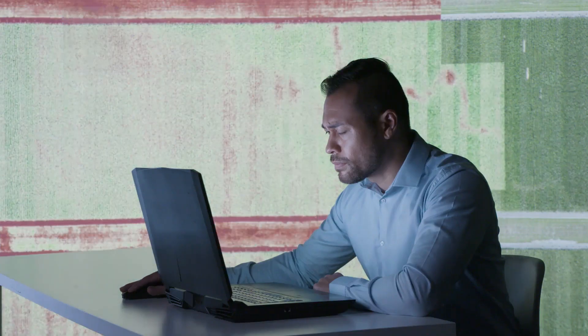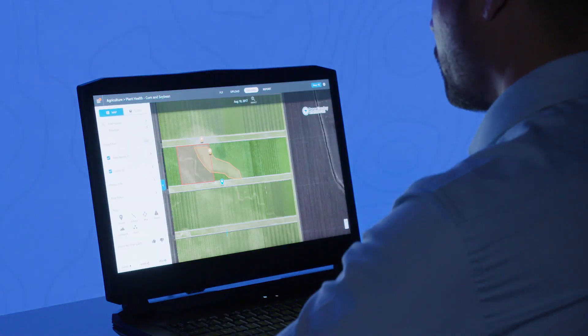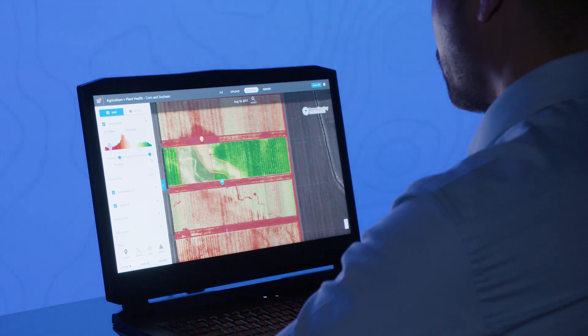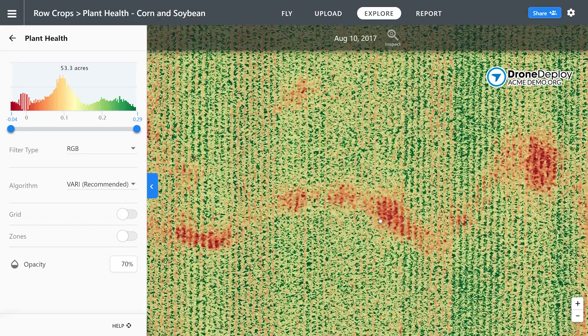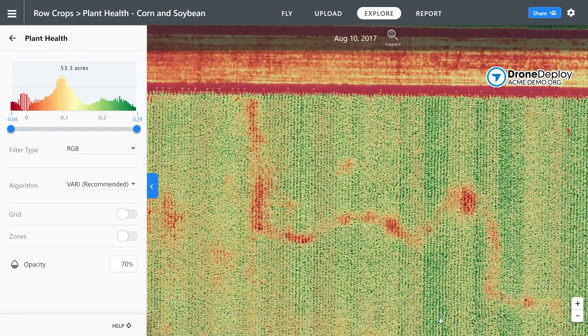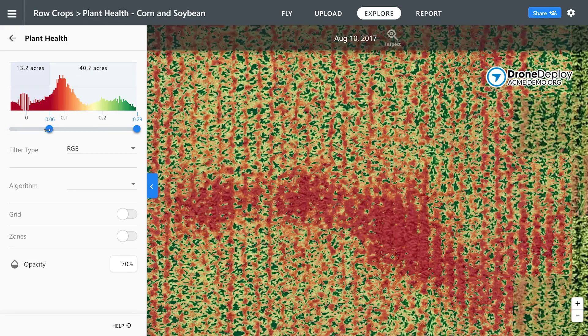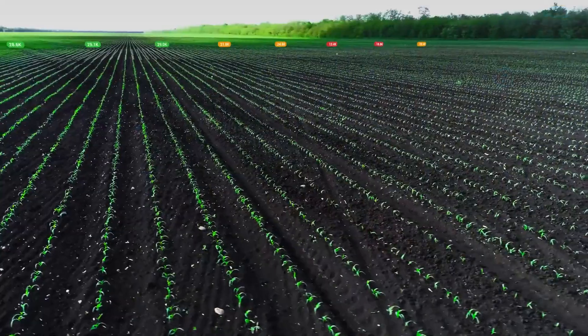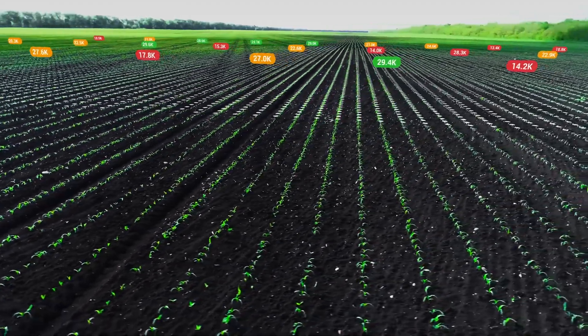But you're just getting started. DroneDeploy makes it easy to evaluate your product's health and the overall field with our plant health analysis tools. You can toggle the plant health visualizer while flying to get a real-time assessment, or once your map is processed, you can go deeper within the platform. DroneDeploy removes the need for manual, time-consuming, and inaccurate stand counts.